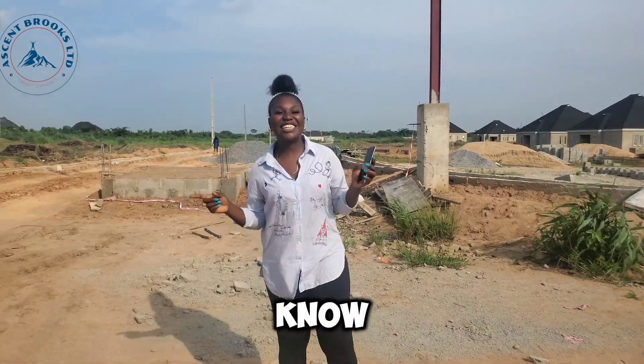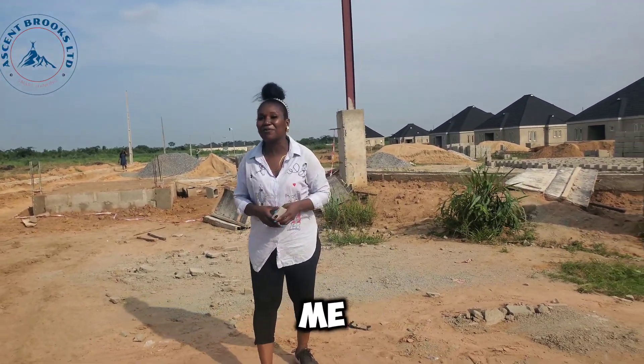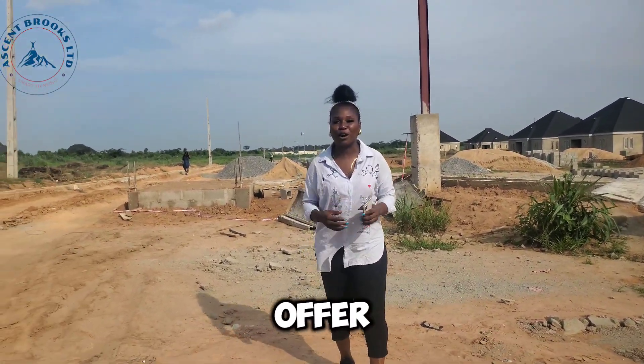Hello investors! Each time I come to your screen I bring you nothing but growth and great news. For those of you who have been asking me for land inside Bluestone Estate and also housing units, here is an amazing offer for you.